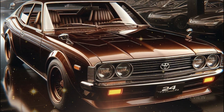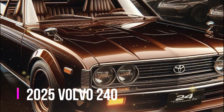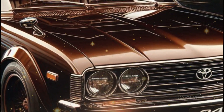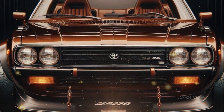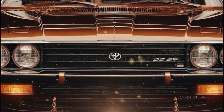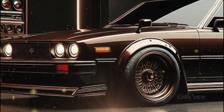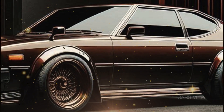First up, let's talk about the exterior. Look at this design. Volvo has masterfully blended the old-school boxy charm of the 240 with futuristic touches. From the sharp LED headlights to the sleek chrome grille, the 2025 240 screams retro-modern perfection. You still get those clean, classic lines that define the original 240.